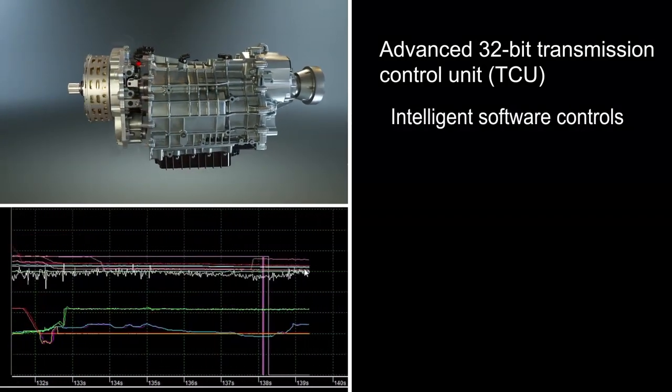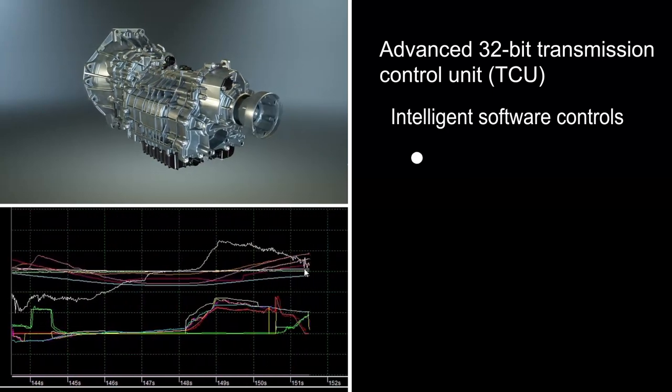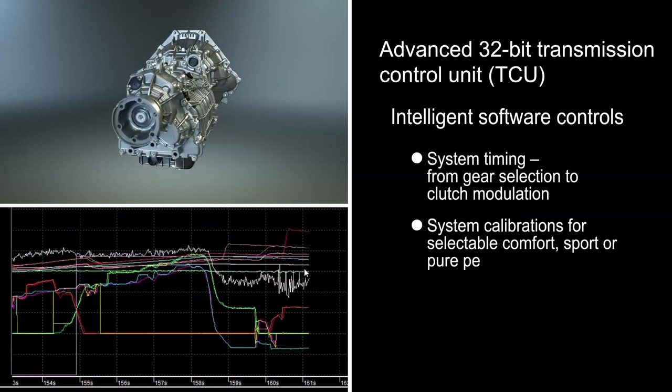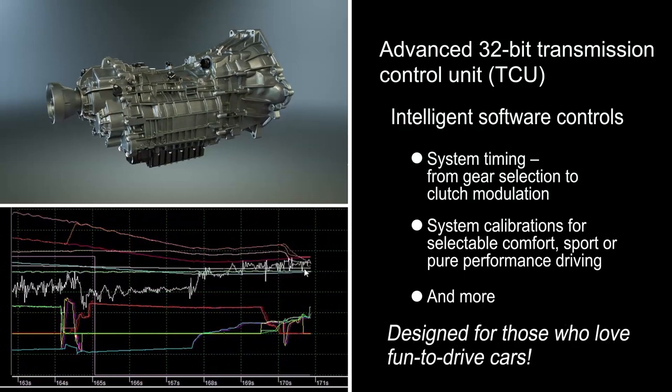Its intelligent software choreographs the characteristics and personality of the TRAMIC DCT, including system timing — from gear selection to clutch modulation — while controlling all system calibrations for fun-to-drive vehicle targets.